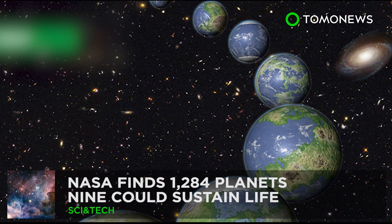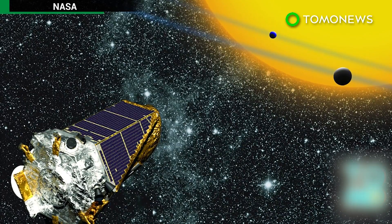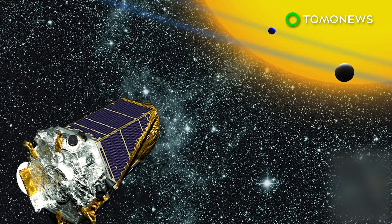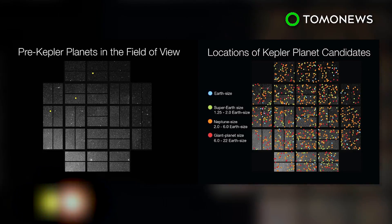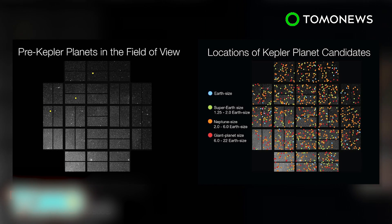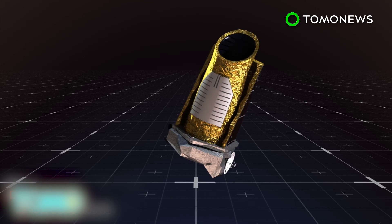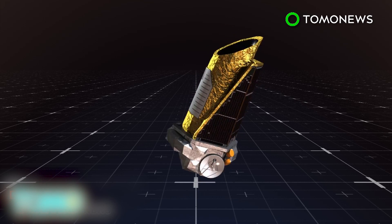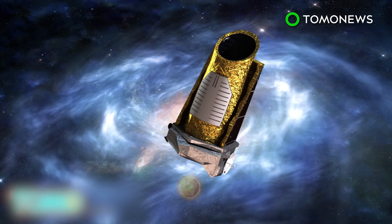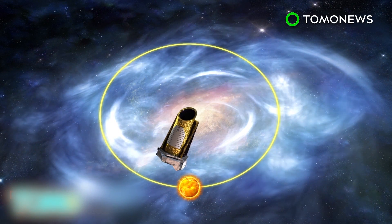NASA finds more planets than ever before. NASA's Kepler mission, launched in 2009 and with two more years to go, has detected 1,284 new exoplanets, including nine worlds that may be able to sustain life. The Kepler Space Telescope orbits the Sun, which itself is orbiting the galaxy, and searches for planets that lie between two major spiral arms of our galaxy.